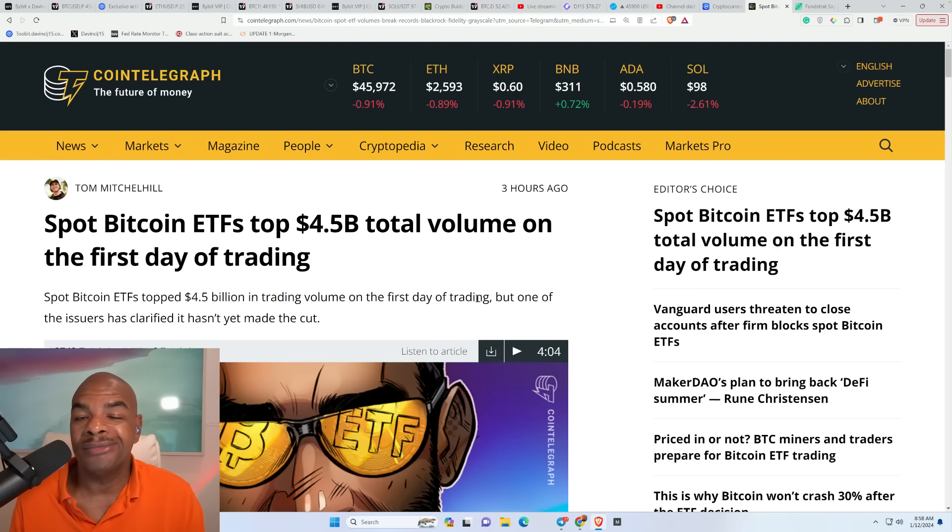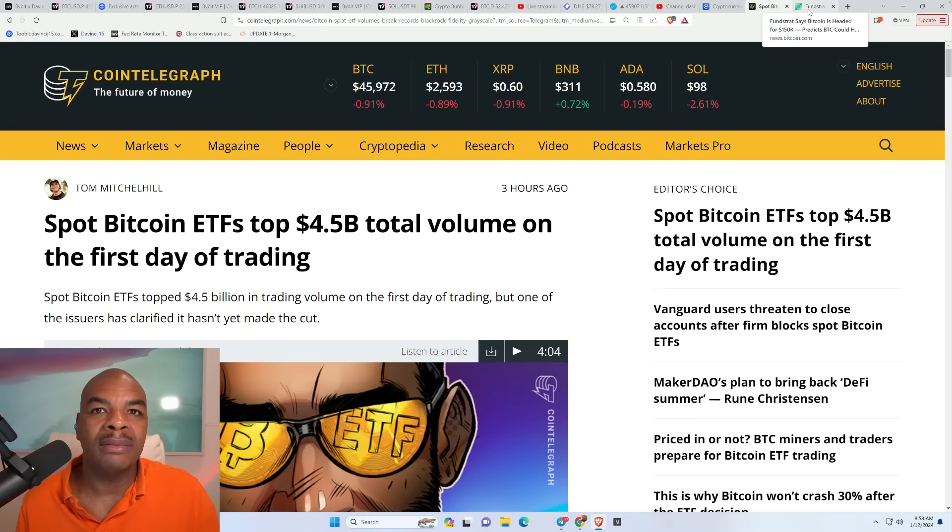They've already profited — they bought bitcoin at $16,000 and are selling it to you at $40,000–$49,000. They take the spot price and sell it to you at that price. The odds are they don't actually have it all, but that doesn't matter — what's important is that you believe it's there.